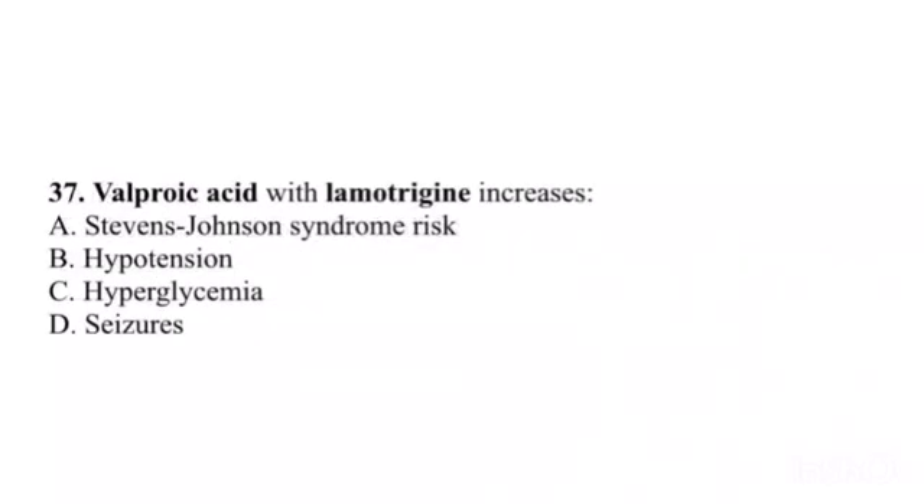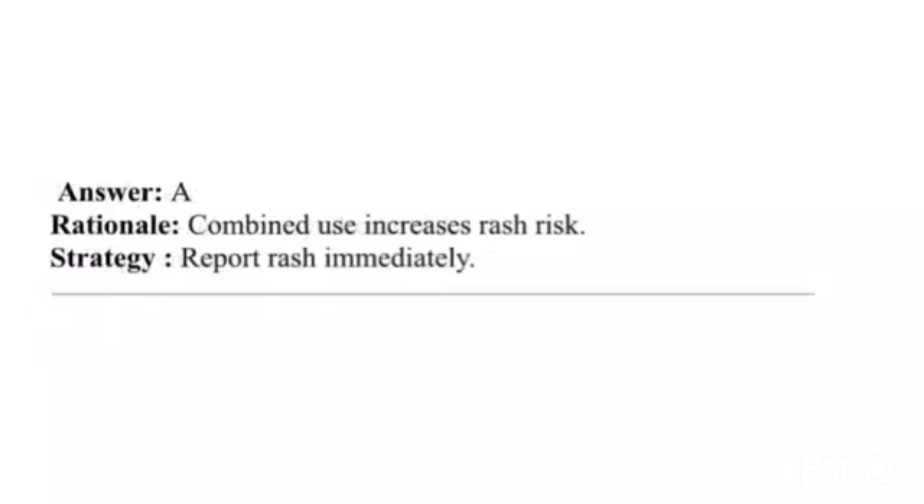Question 37. Valproic acid with lamotrigine increases: A. Stevens-Johnson syndrome risk. B. Hypotension. C. Hyperglycemia. D. Seizures. Answer: A. Rationale: Combined use increases rash risk. Strategy: Report rash immediately.